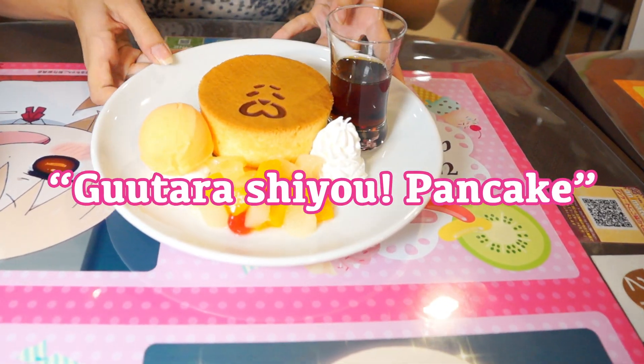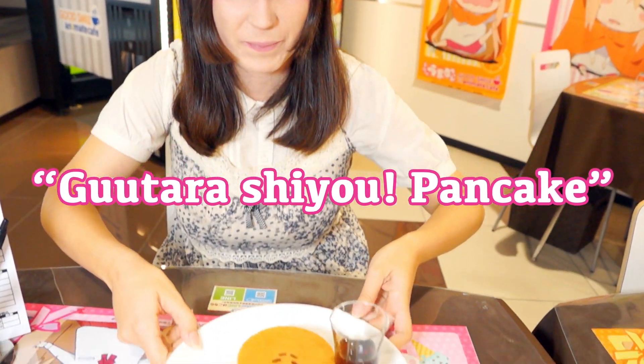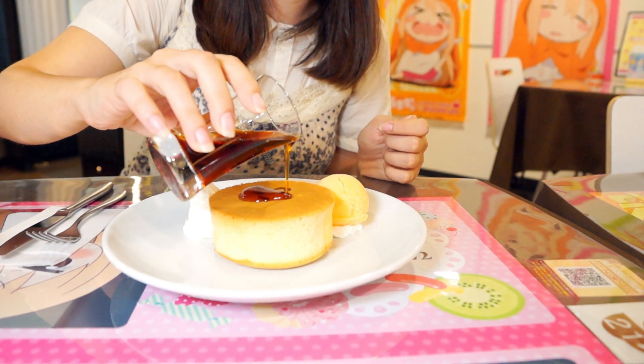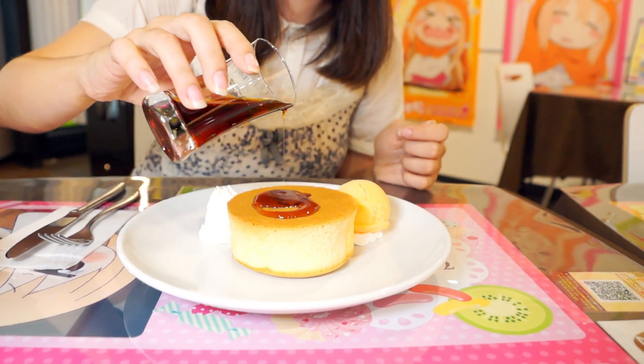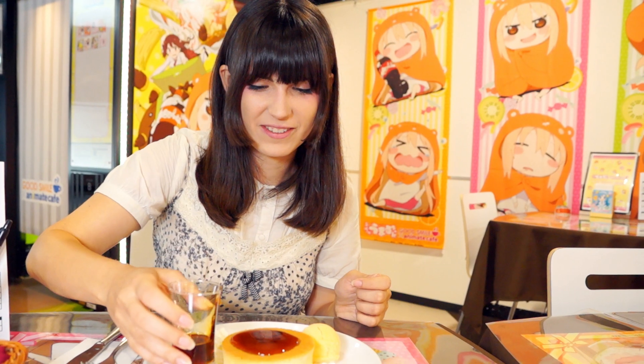Next is pancake! It has a drawing of the hamster and also ice cream. Looks so cute! I love it! Wow, syrup! The hamster is getting all wet!